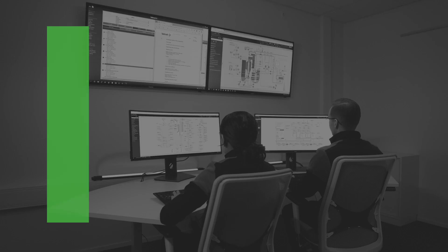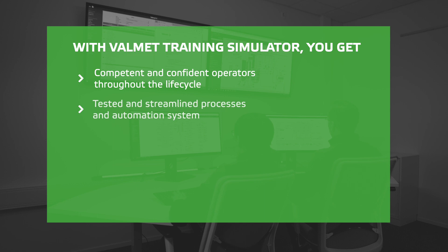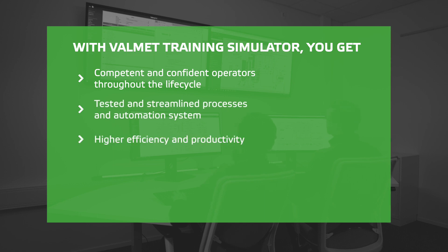With Valmet Training Simulator, you get competent and confident operators throughout the lifecycle, tested and streamlined processes, and an automation system to get higher efficiency and productivity. Smoother and faster startups with less downtime. Learn more and start your journey to smoother startups and improved productivity.